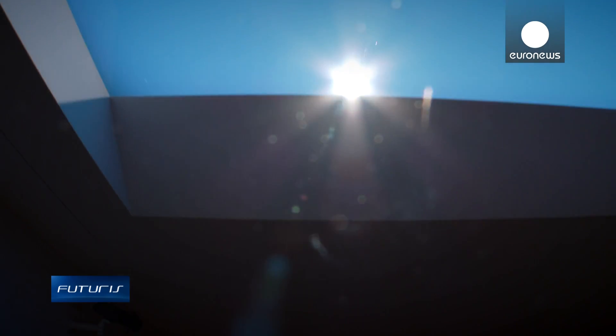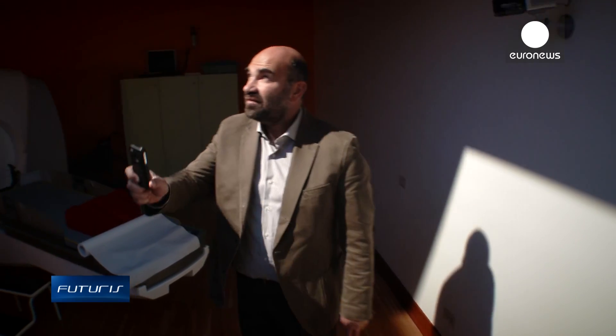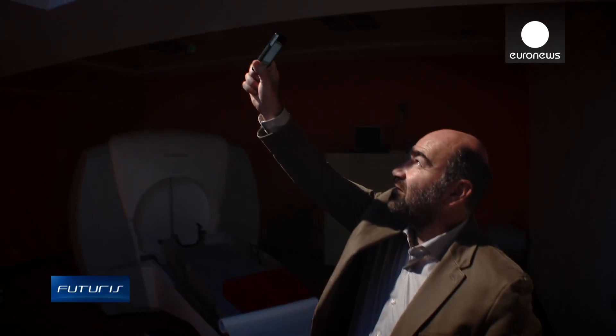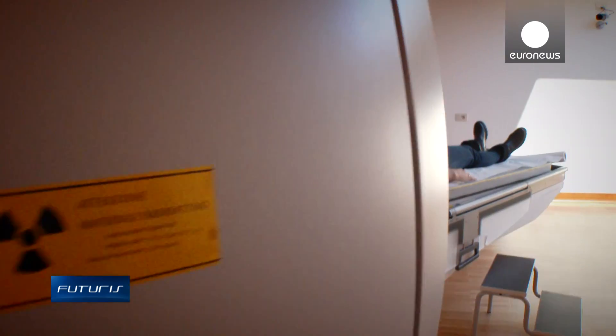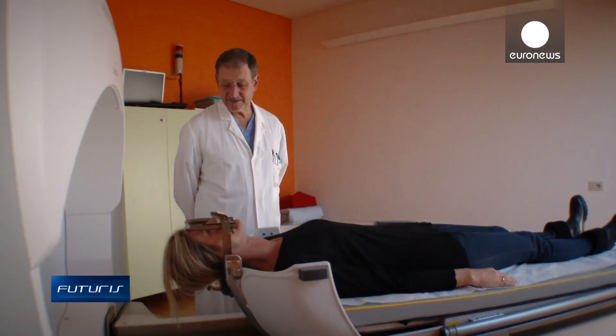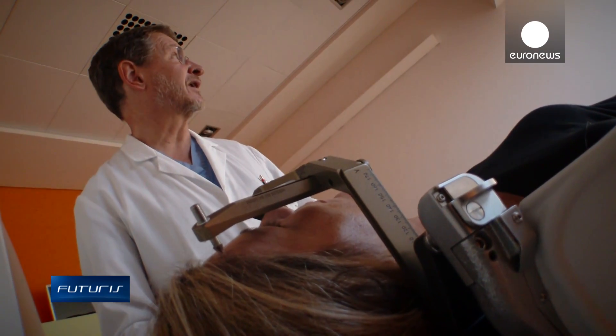The sunlight brings us comfort and safety. Wherever we are we need to see the sky — it's in our nature. Rooms with no windows make us feel bad, but there are no windows in this radiosurgery unit in Milan and outside it's raining. What you see is a stunning, realistic illusion of sunlight.